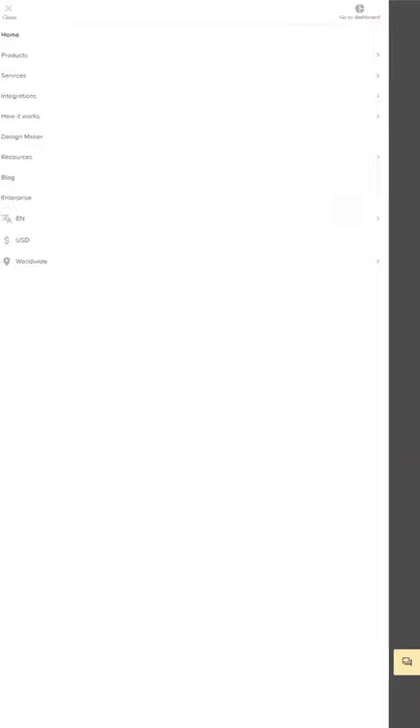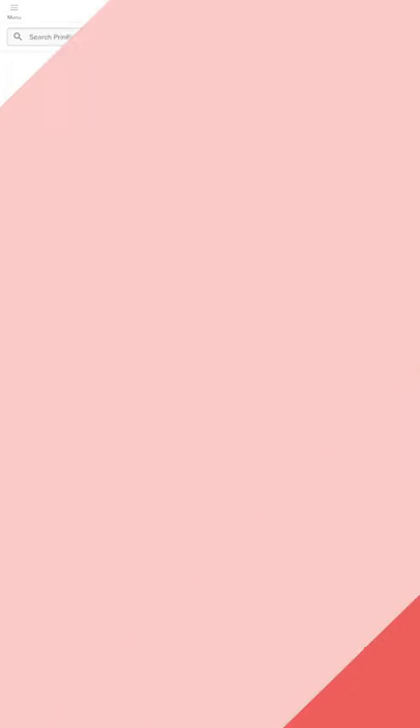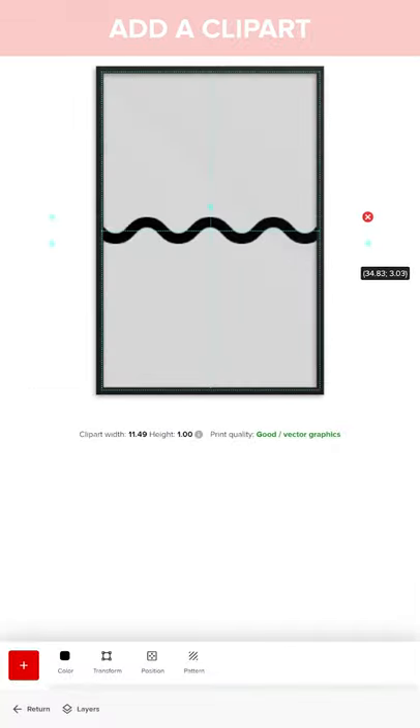All you need to do is head over to Printful.com, open Design Maker and choose any product from the wall art category. Start by filling the background with a select color, select a wave-line clipart, and rotate it.